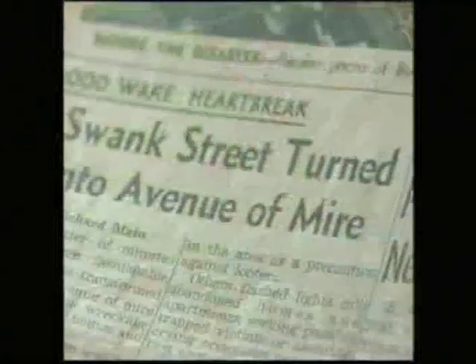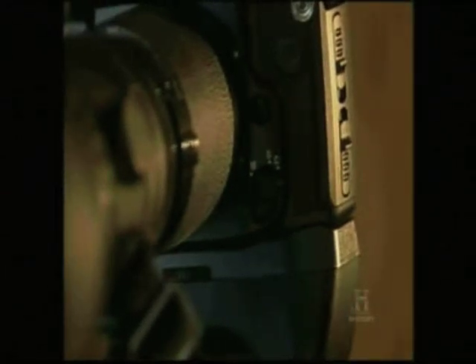As police were called in to evacuate the area, word got out there was trouble at the dam. Richard Levine remembered it being a Saturday morning — he was 17 years old, in his room, when he heard a news report on the television that there was a problem with the Baldwin Hills Dam. He was a student photographer about to document his first big story. Grabbing his camera and a few rolls of film, he raced to the scene.